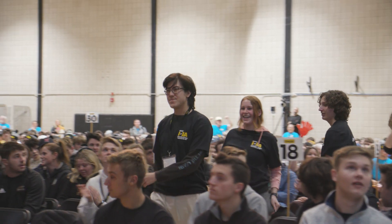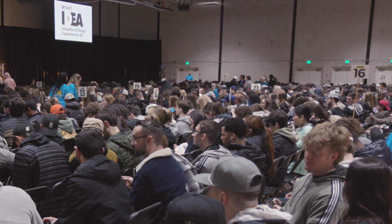What impresses me about the Bryant students is their open-mindedness as they approach this experience. This is unlike anything they've encountered before. They come in a little bit nervous, a little bit excited, and then suddenly the magic of IDEA takes over.